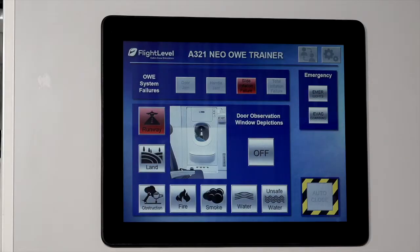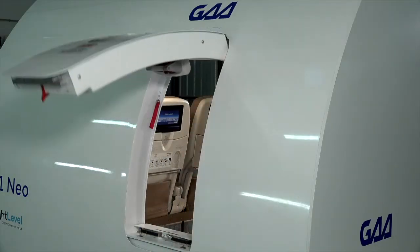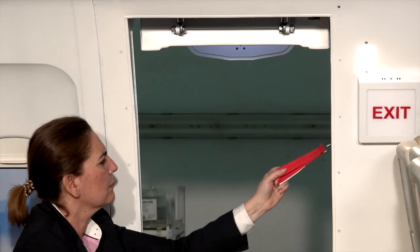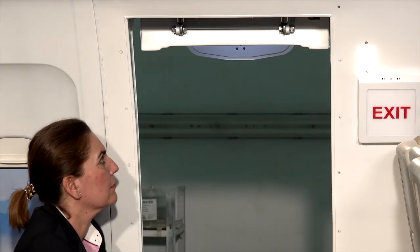Slide inflation failure: when you open the door there is no sound of inflation. In this case, you pull the red inflation handle and you will be able to hear the sound.